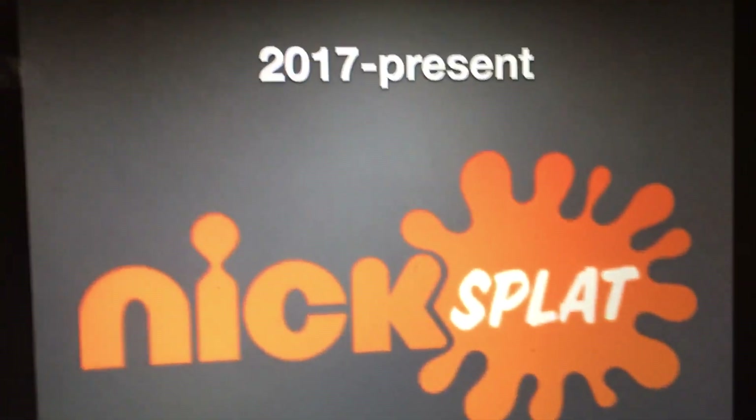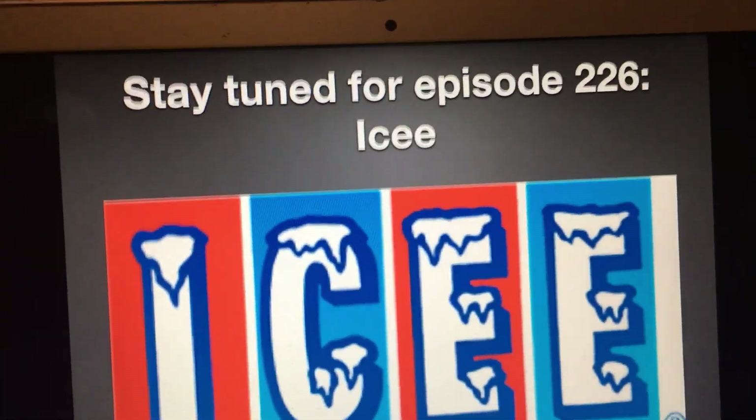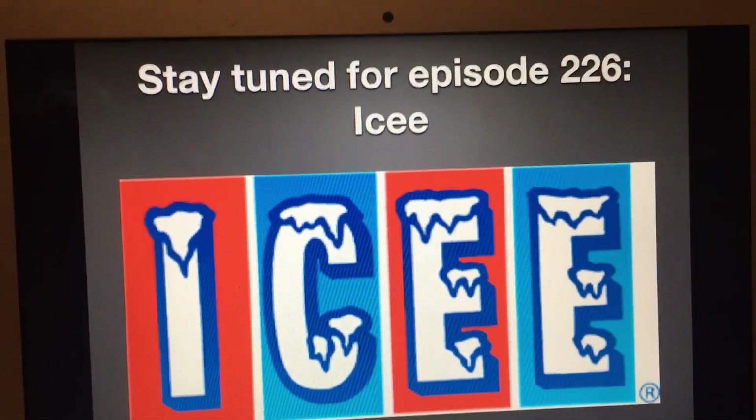All right, that's all for now guys. Thank you so much for watching this episode of Logo History. I'll see you tomorrow for a brand new episode. Stay tuned for episode 226. Bye!